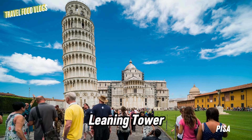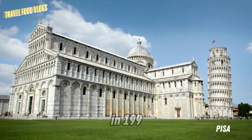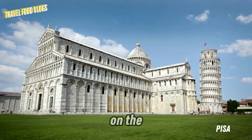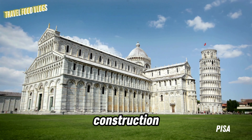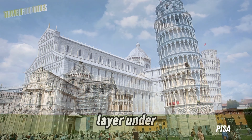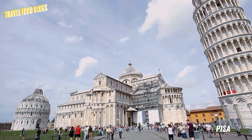The construction of the Leaning Tower of Pisa started in 1173 and was completed in 199 years. The tower began to lean on the third floor of its construction. The reason for this bending is the weak and soft soil layer under the tower, which made it known for its famous leaning structure.